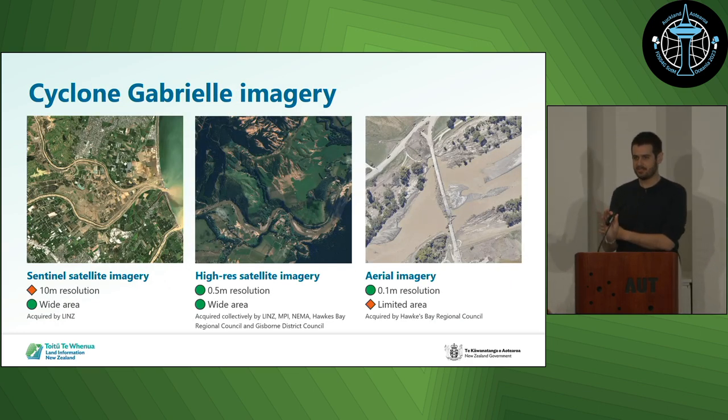Kia ora, I'm Andrew, a geospatial developer in the Basemaps team at LINZ. Just a quick recap for people who might be from overseas: Cyclone Gabriel was a severe tropical cyclone that hit the North Island of New Zealand in early February this year, causing widespread flooding, property damage, and loss of life in the Gisborne/Tairāwhiti region as well as the Hawke's Bay region. It was the costliest cyclone in New Zealand's history.